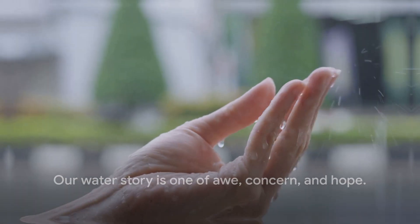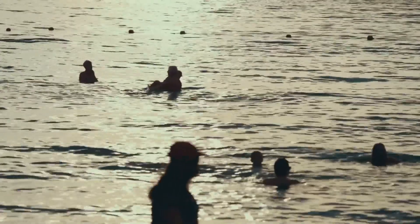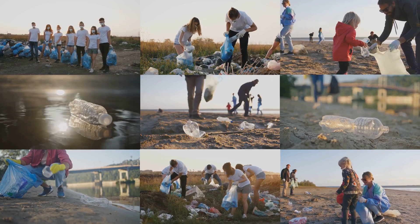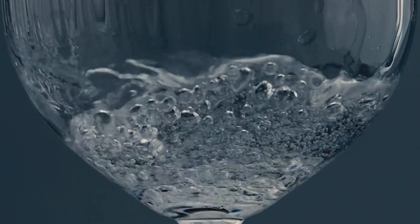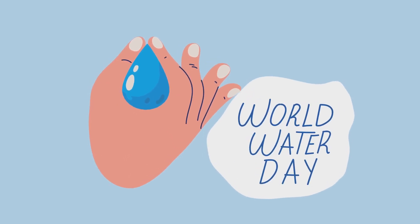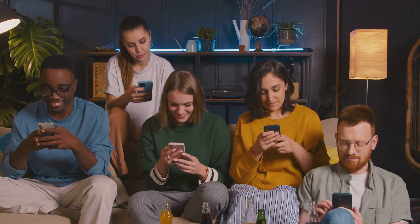Our water story is one of awe, concern, and hope. We've journeyed through the staggering statistics about Earth's water — how it's distributed from the vast oceans to the glaciers, beneath the ground, and even in the air around us. We've explored the sobering reality of water scarcity and the impact that our actions and climate change can have on this invaluable resource. We all play a part in the global water story — every drop counts. Join us in making every drop count: share this video, engage in conversation, and let's work together to conserve our precious water resources.